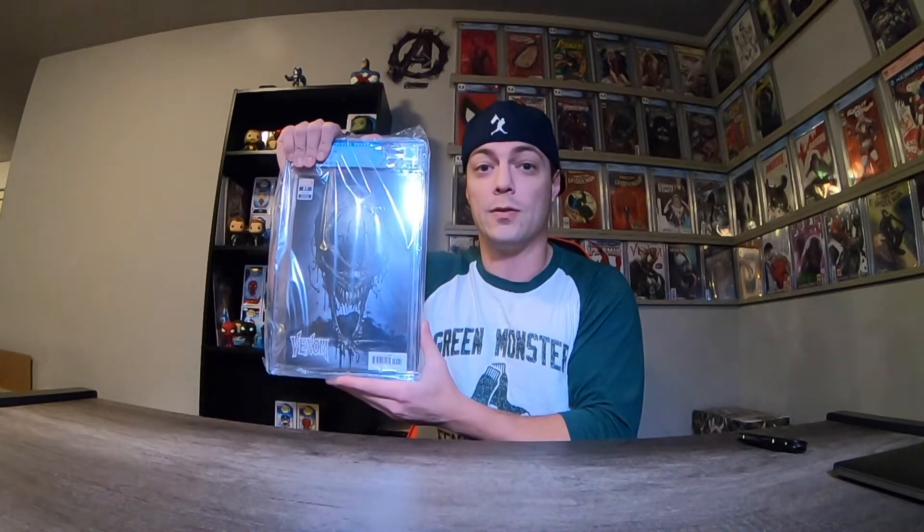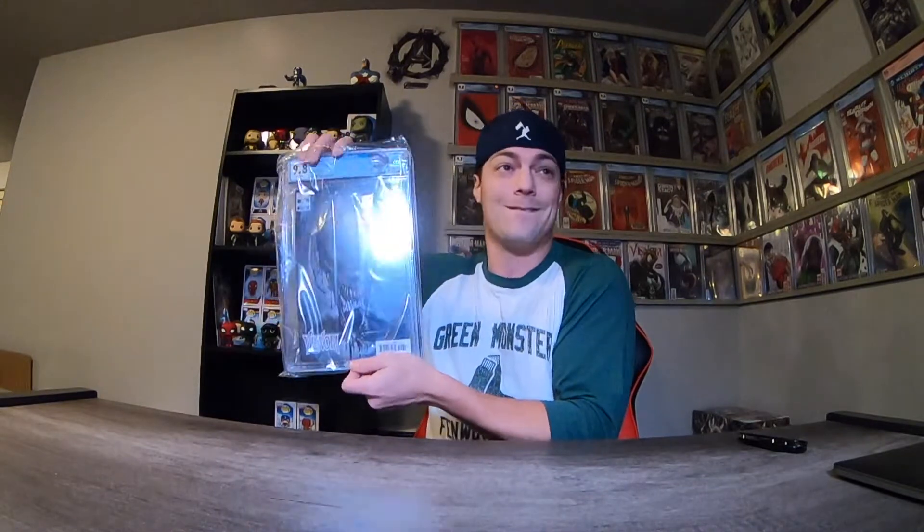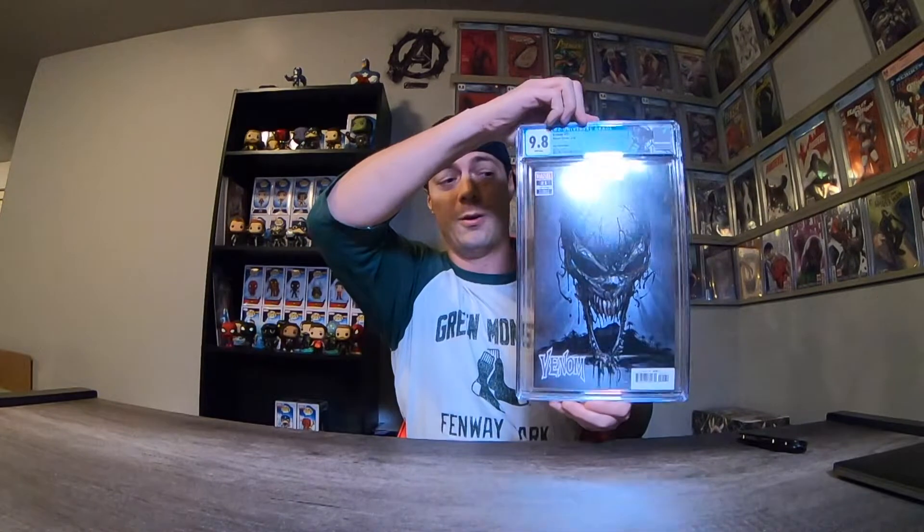Venom number 21, Crate and Claim variant. Such a great book. I sent off two of these and let's find out what we got here. Yes, we got a 9.8! I sent off two of them because I was really wanting a 9.8 and I wanted it with the Venom label, so I had these rushed so I could get them there before the end of the year. Oh man, that is a pretty book. Such a sweet book to get. Awesome.